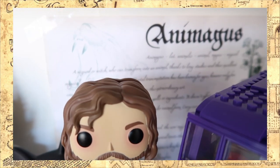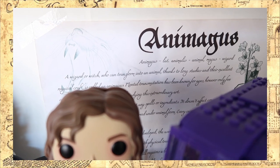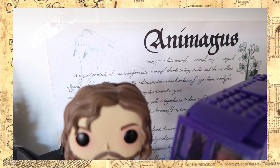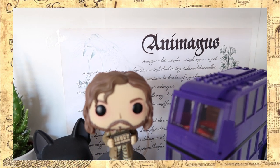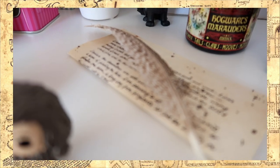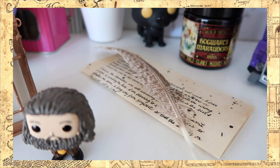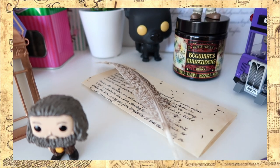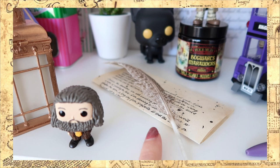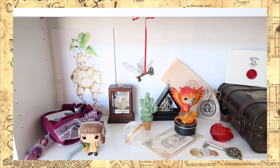Behind Sirius is an Animagus page, which again came from a Magical Suitcase box — if you want a close-up of that page I will leave that video in the info cards. And then here we have a letter from Sirius Black to Harry, in which he gives permission to go to Hogsmeade, and the feather you see on top is a Buckbeak feather.